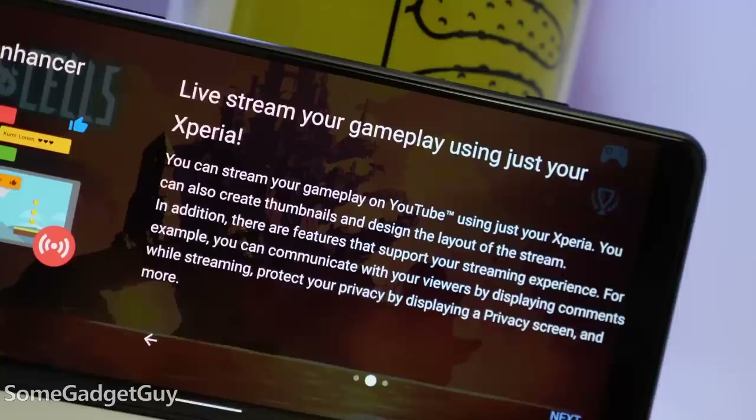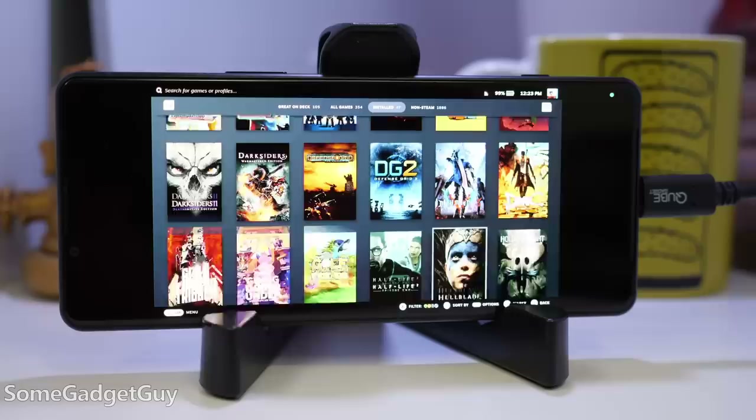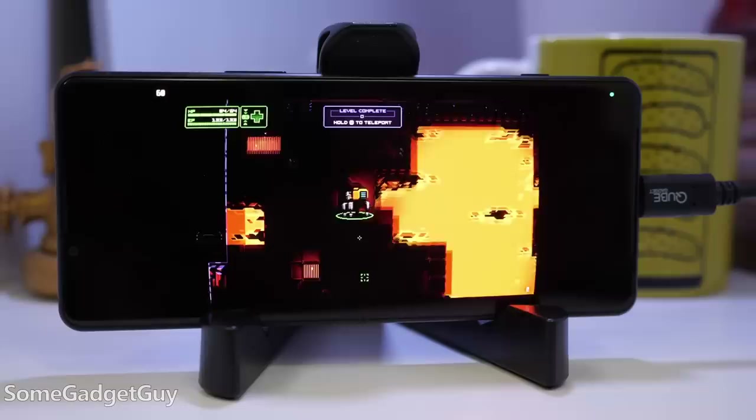You can now use the Xperia with a capture card or HDMI adapter for game streaming. The phone can be your modem to stream from another console — like you could game on the go, maybe use your Steam Deck for a mobile remote game stream.